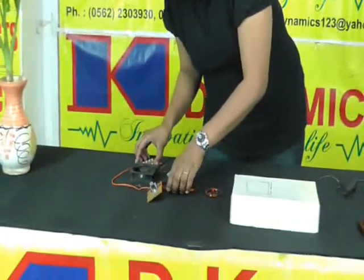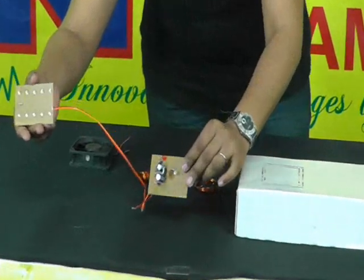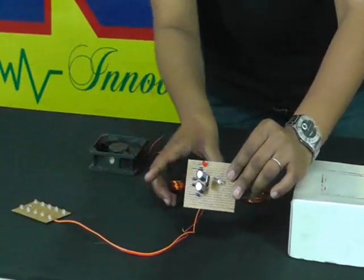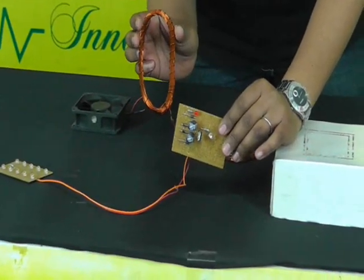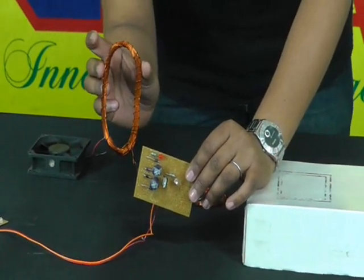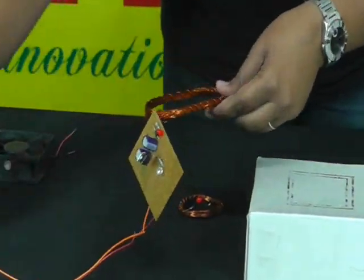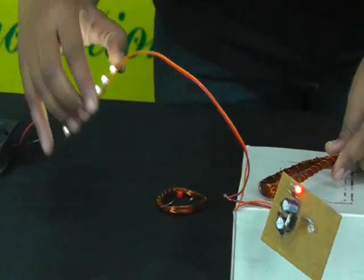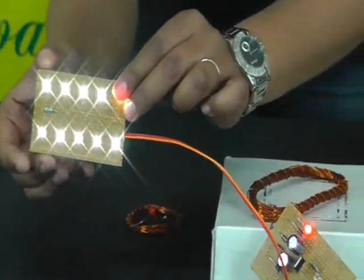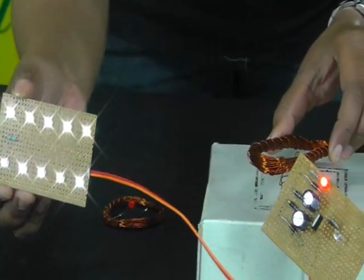Now let's move to another very interesting demonstration. Here we have an LED panel which is connected to a rectifier circuit, and this rectifier circuit is connected to another copper coil which has a larger number of turns than the earlier one — about 160 turns. When we place this coil over the dock, the LEDs start glowing. When we move it, even then the LEDs continue glowing.